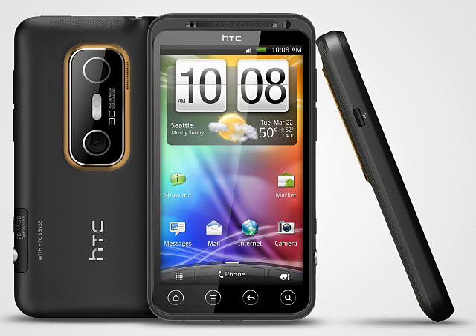The headline with the EVO 3D is of course the display, which is a large 4.3 inch QHD panel with glasses-free 3D. Whether or not there is a market for this type of device is questionable, but HTC's commitment to 3D is admirable.